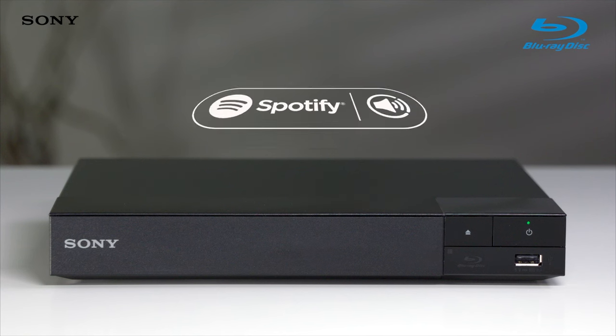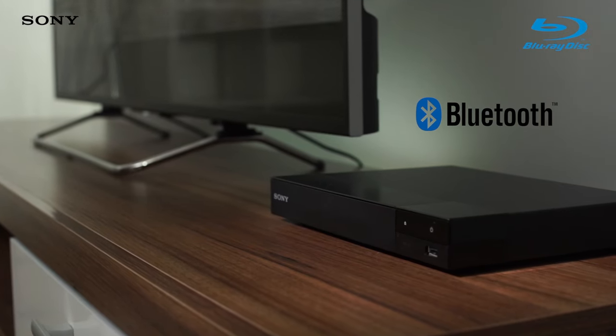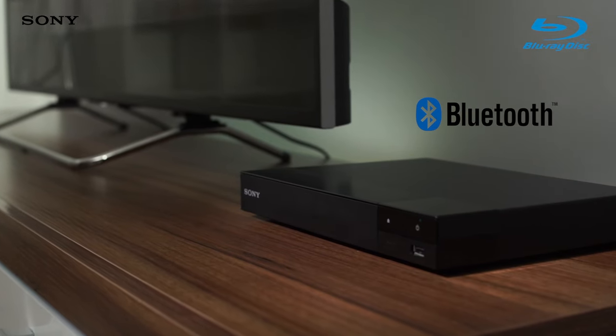Plus, with support for Spotify Connect you can wirelessly stream your playlists directly from Spotify without the fear of losing connection to your device wherever you are in the house. With Bluetooth connectivity you can connect wirelessly to your favorite headphones or speakers.